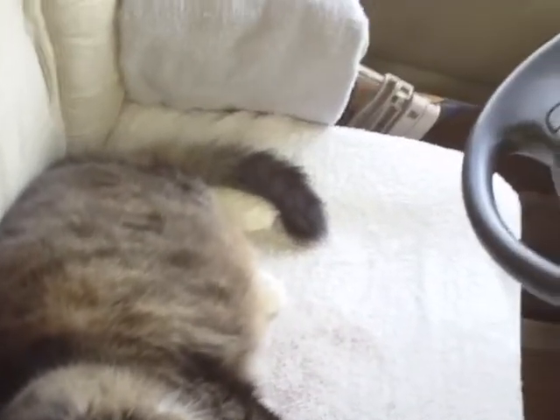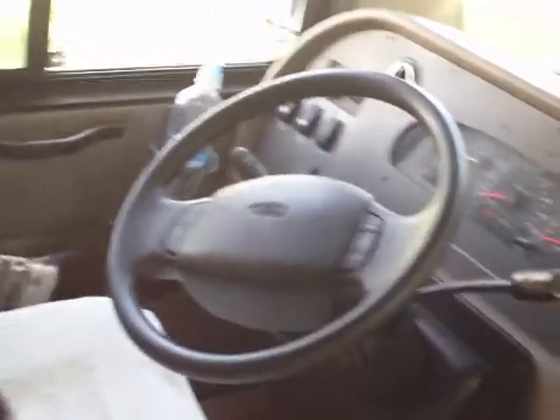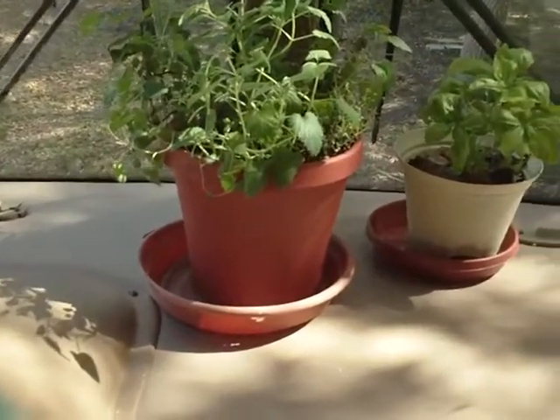As you can see, I spend most of my time in the driver's seat, but I also like to hop up on the dashboard where I have a fresh supply of catnip.